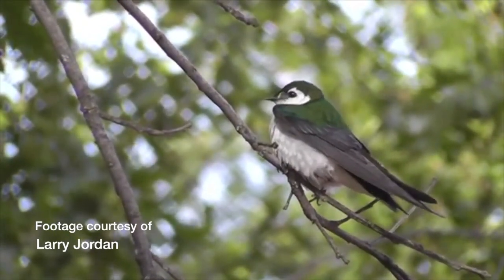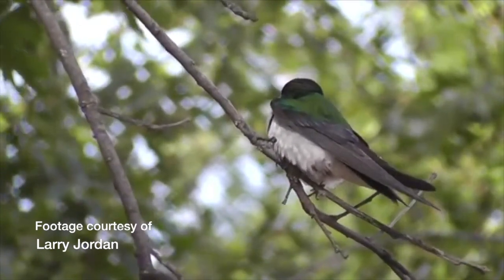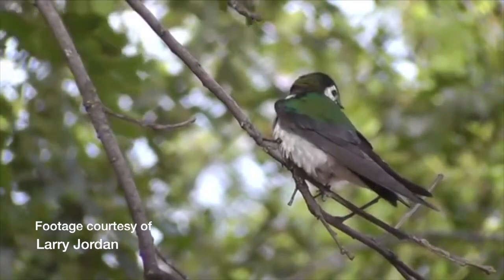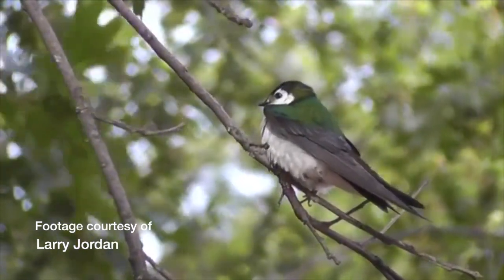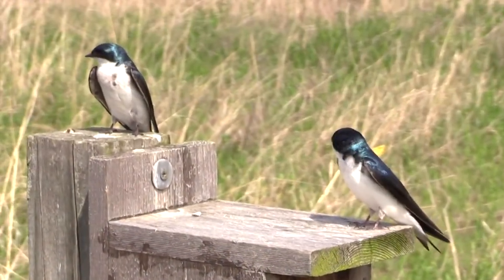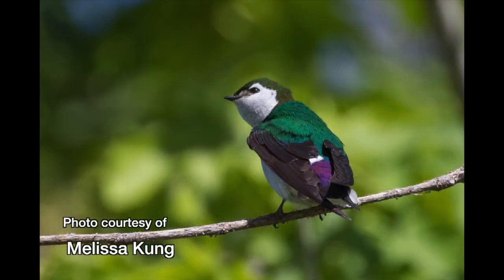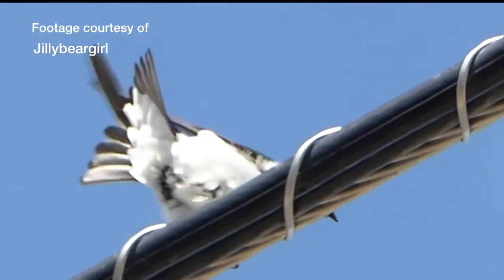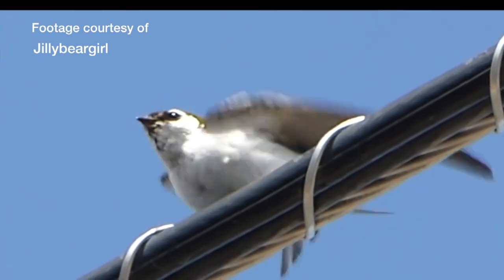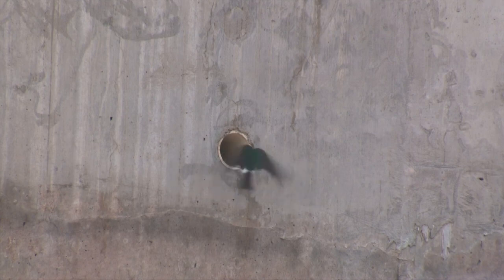The violet-green swallow, which nests in the western United States, resembles the tree swallow both in appearance and habits, and their ranges overlap. Both birds have white underparts. The tree swallow is iridescent dark blue on top, with the blue covering its eyes. The violet-green is — well — violet and green, though you need a good close look to see that, especially the violet part. Note that the white extends above its eyes, and also up the violet-green's rump.